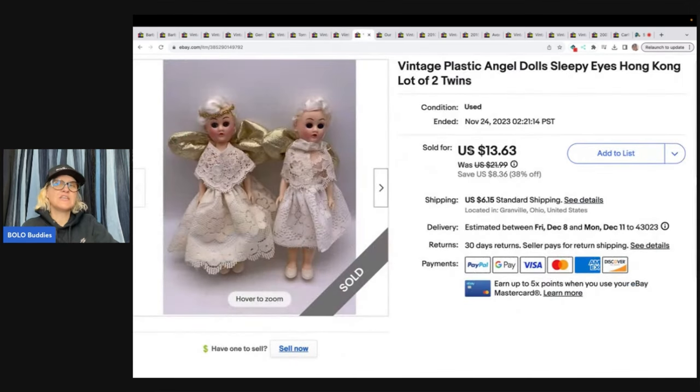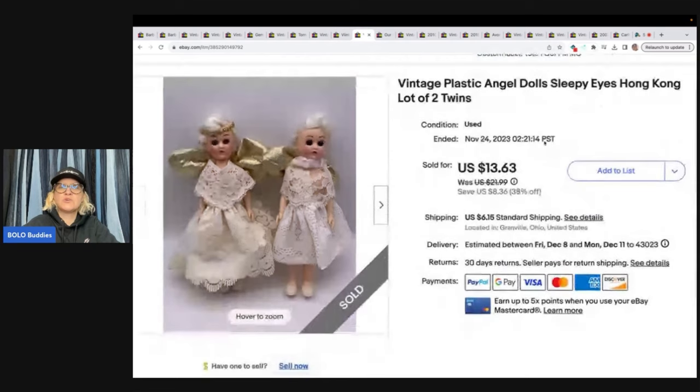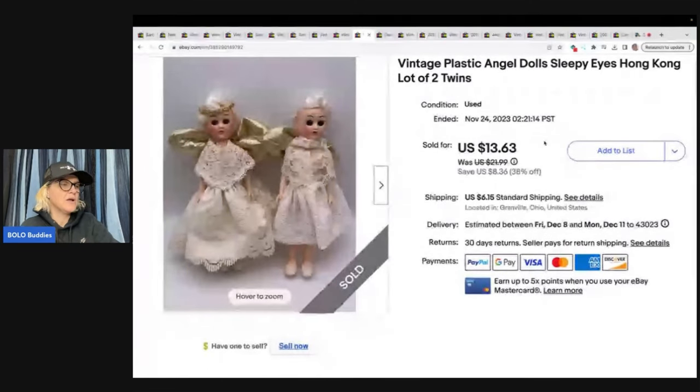These right here are vintage plastic angel dolls. These were listed for quite a while — December of 2022 — and sold in November of 2023, so about a year. Got them at a garage sale for a buck and sold them for $13.63 plus shipping. Would I buy them again? Probably not.